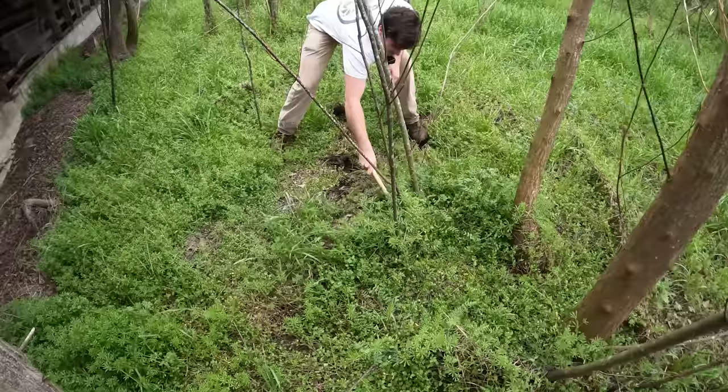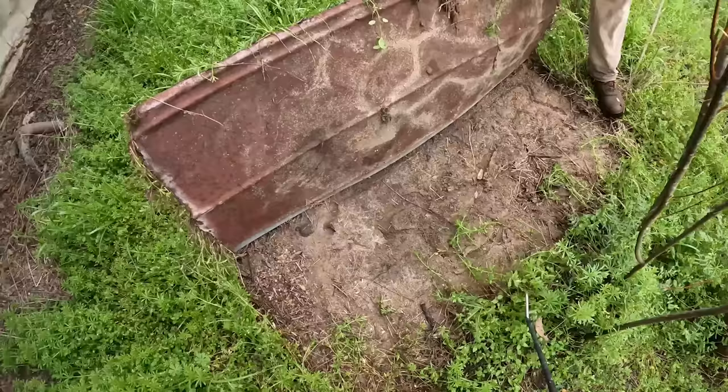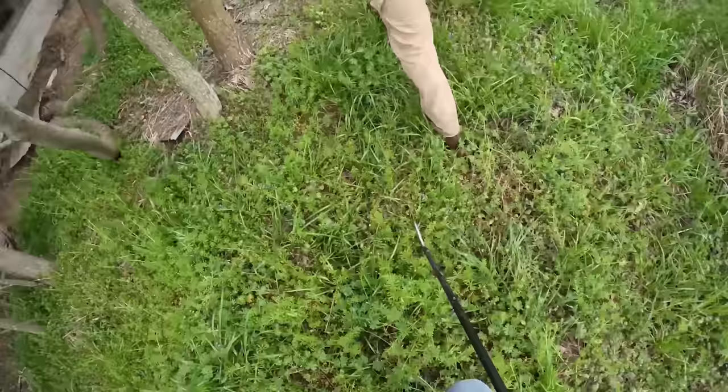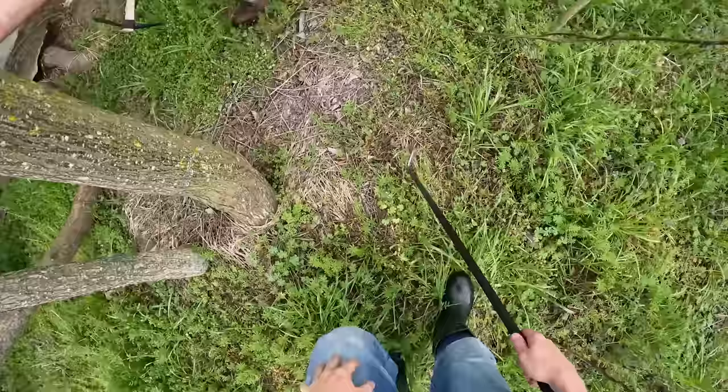Super snaky-looking stuff. We're not going to spend too much time in here because it's sketchy looking, but - a toad! That's a Fowler's... no, it's a Southern toad. I'm wrong. Toad flip.